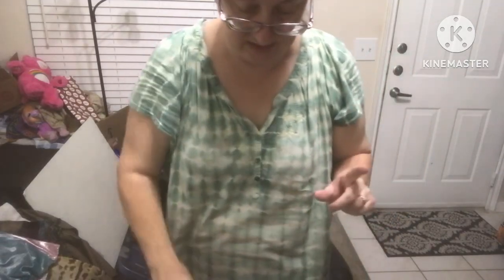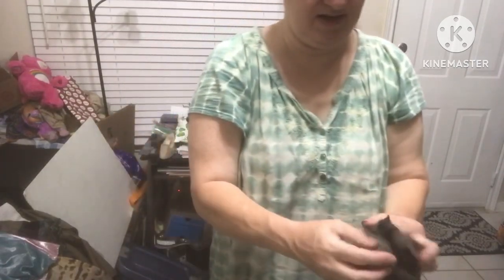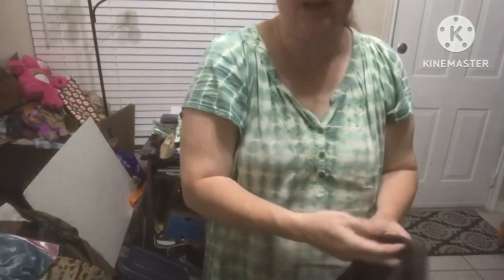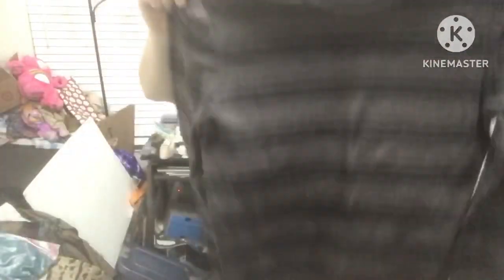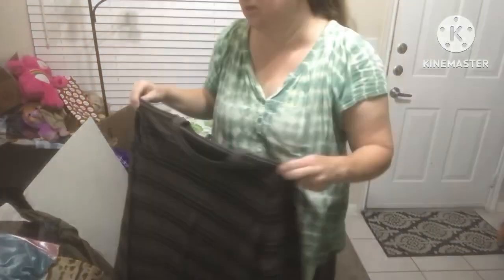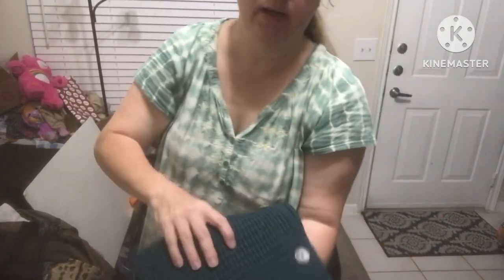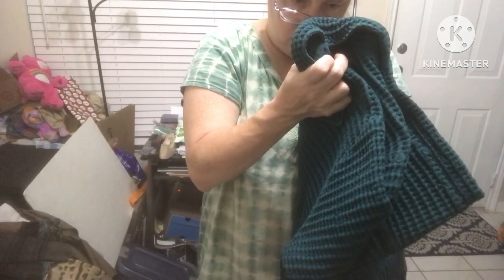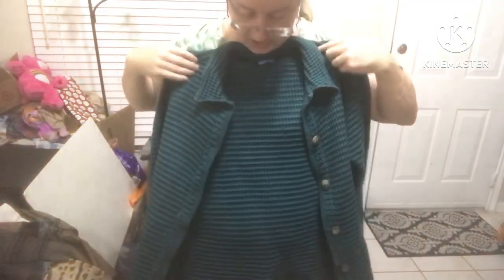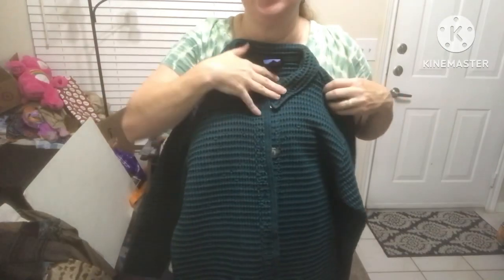Mark Anthony Luxury Blend Slim Fit size large — it's a men's large pullover sweater, long sleeve. That's nice. Republic Blues size small — this is a turquoise green jacket cardigan, button up, but it has all this texture.